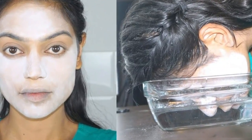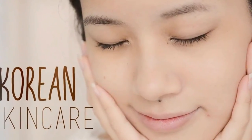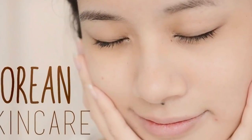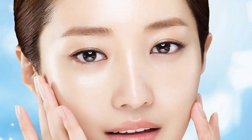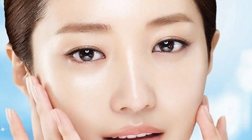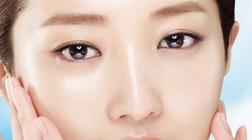3. Hydrated Skin Is Happy Skin. The Koreans are quite particular about keeping the skin hydrated, and that's the reason why they are big on facial essences. Essences are of light consistency and seep into the skin easily. That keeps the moisture locked in and makes the skin absorb all its goodness.